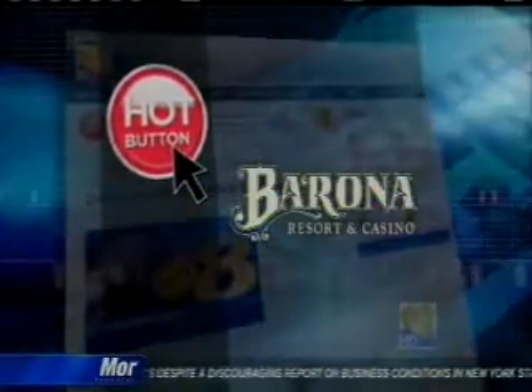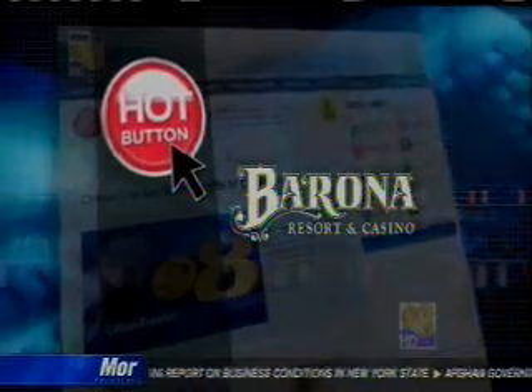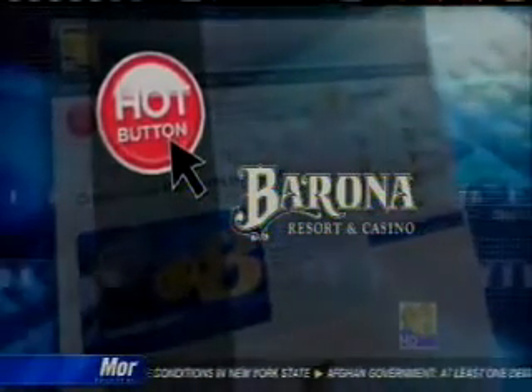United Infrared Incorporated is the largest infrared servicing company in the world. If you'd like to learn more about thermal technology, just log on to the hot button at cbs8.com.